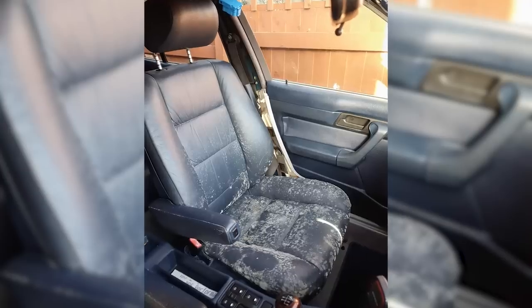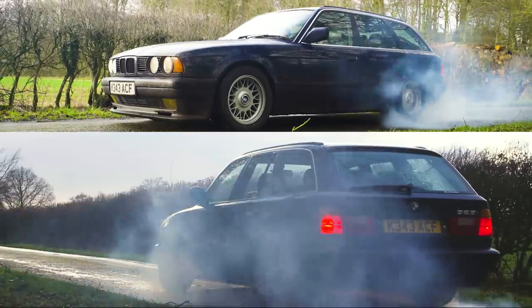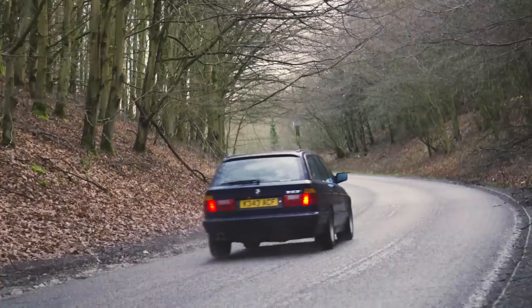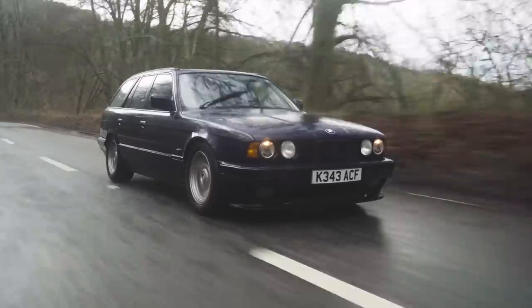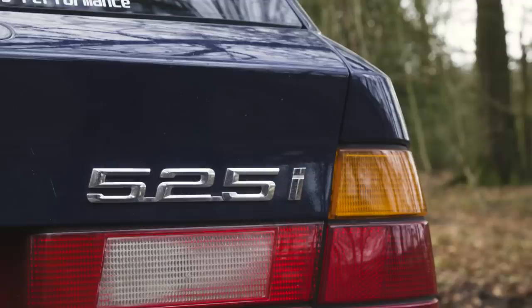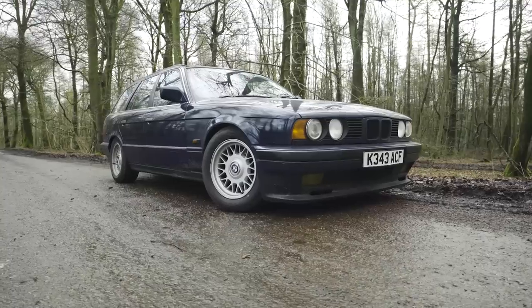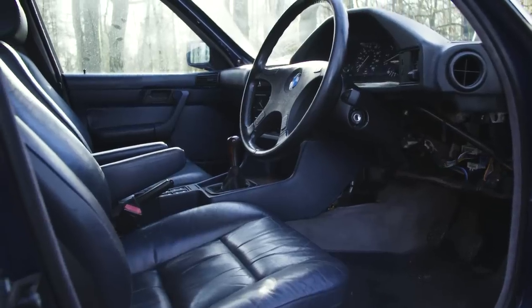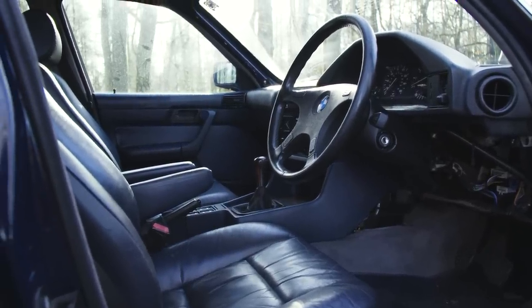The passenger seat decided that it wanted to have herpes. This is Frank, my BMW E34 525i Touring. It's a 1992 five-speed manual non-Vanos model with 177,000 miles on the clock.